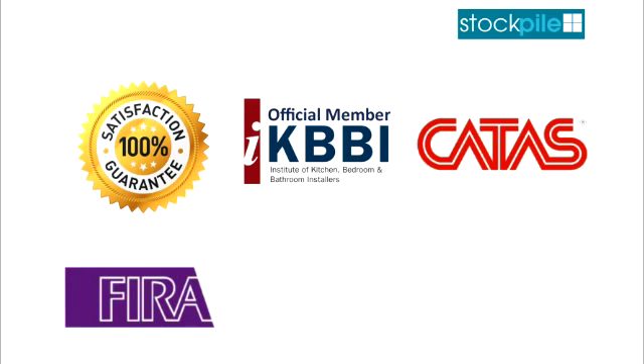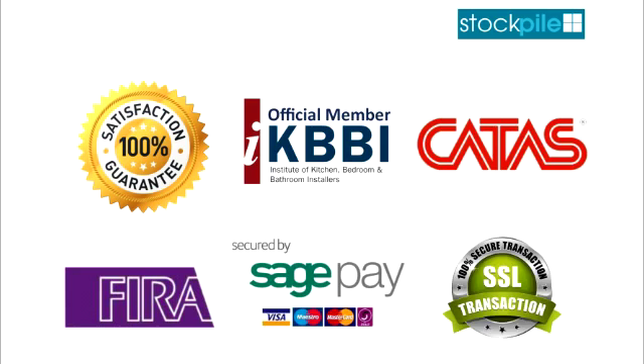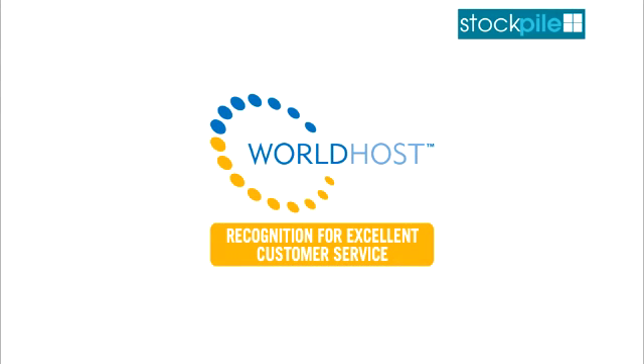Buy in complete confidence on our website as our payments are secured with the industry leading SagePay — we have no access to your payments made online. In fact, the entire website is SSL secured which establishes an encrypted link between your PC and our website. Stockpile have recently became a World Host recognised business, recognising our excellence in customer service.